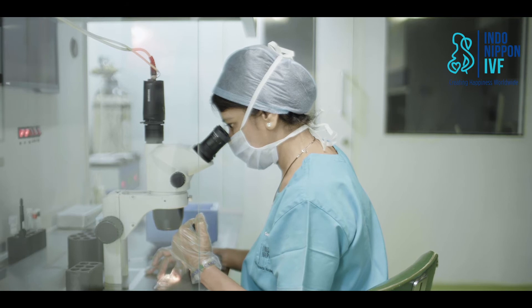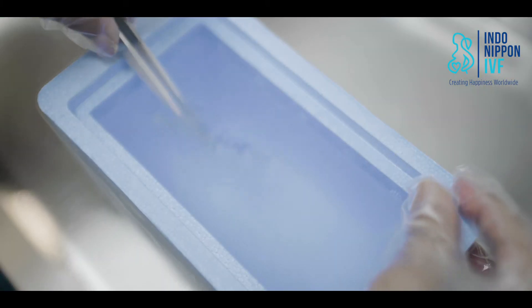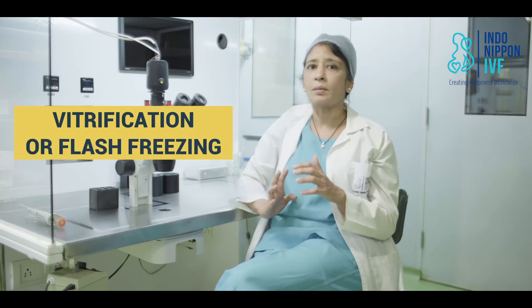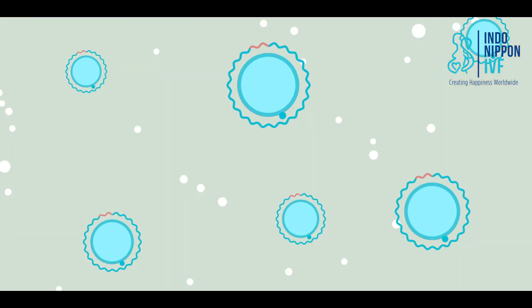It is an easy process and most patients go back to work the next day. The follicular fluid from the ovaries is passed on to the embryologist, who will identify the eggs from the fluid and separate out the mature eggs. These mature eggs are frozen using the most advanced cryo-tech vitrification method. Vitrification, or flash freezing, is a process of freezing the eggs very rapidly to avoid ice crystal formation, which can potentially damage or harm the eggs. The cryo-tech vitrification method, when done by experts, is known to give near 100% survival rates for eggs.